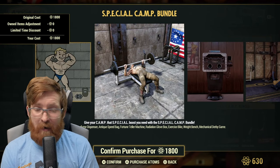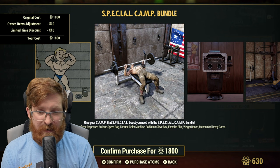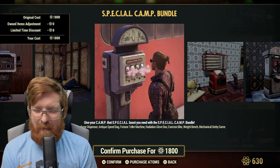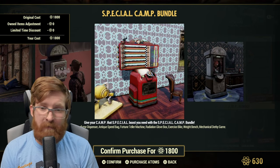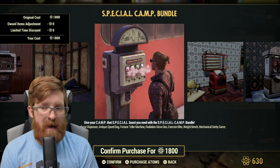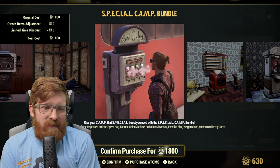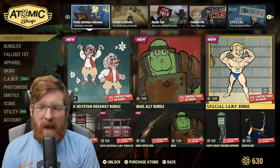There are six items, so it's about 300 atoms per item. Normally that weight bench alone is 500 atoms, so that's 200 atoms off. This is a newer item — it was only released once, maybe a month or two back. The fortune teller gives Intelligence and I personally suggest this bundle if you're going to be playing on more than one character. However, everything here except the cinematic perfume dispenser can be obtained with gold bullion, so if you're only playing one character, just save your atoms and buy the rest with gold bullion.